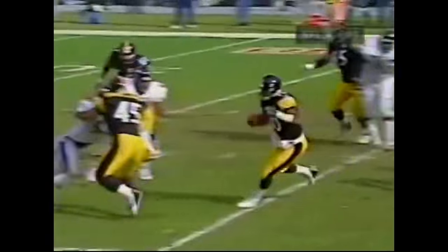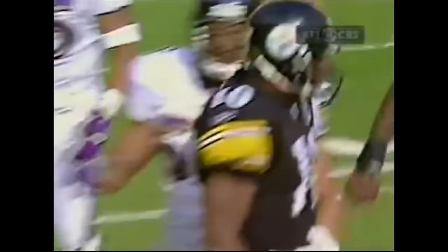A design play all the way — he follows Chris Fuamatu-Ma'afala right up into the hole. They've been working on this for a couple of weeks and we'll see it multiple times today. When you're in the secondary, you see the last running back past the quarterback.